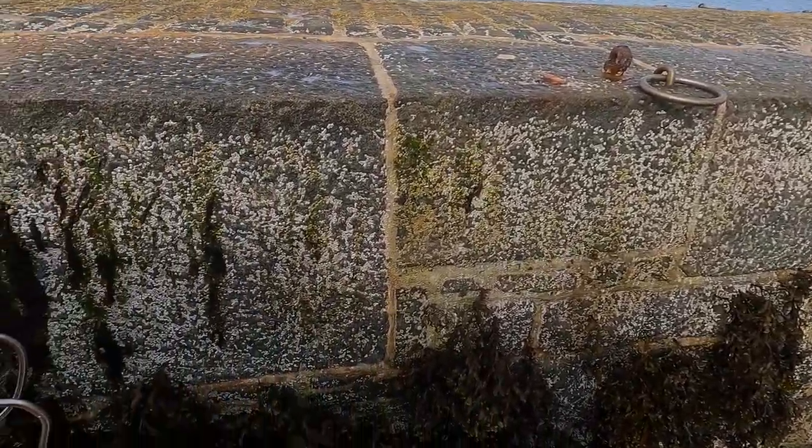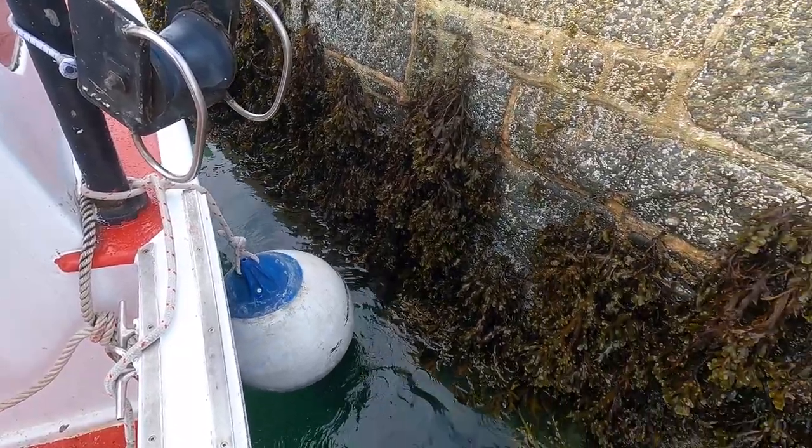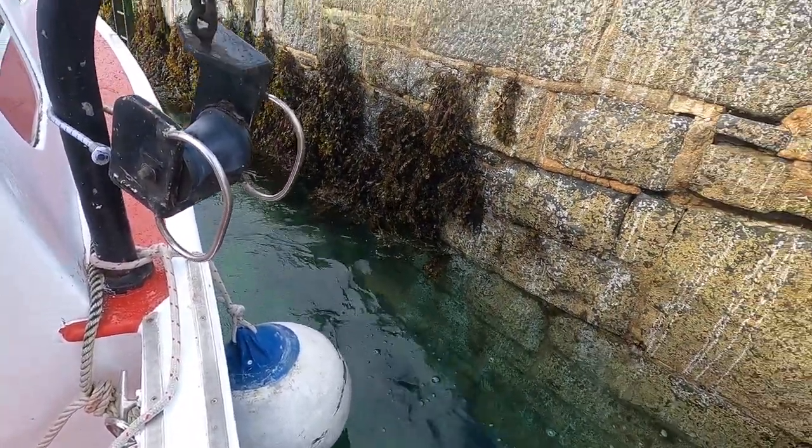Welcome back to Bayley Wicker Guernsey Shipwrecks. Today we're going to head out from Grand Havre. It's decent weather so we're going to go up to the Platte to have a scallop dive.